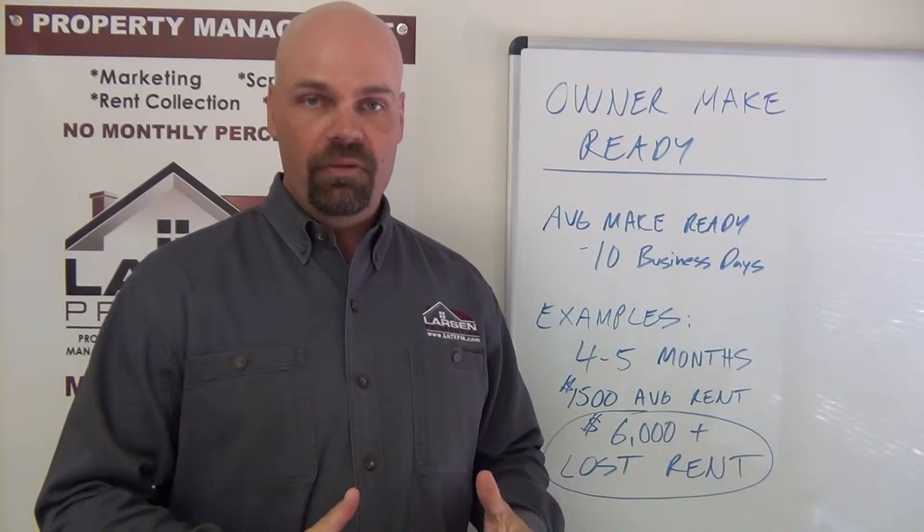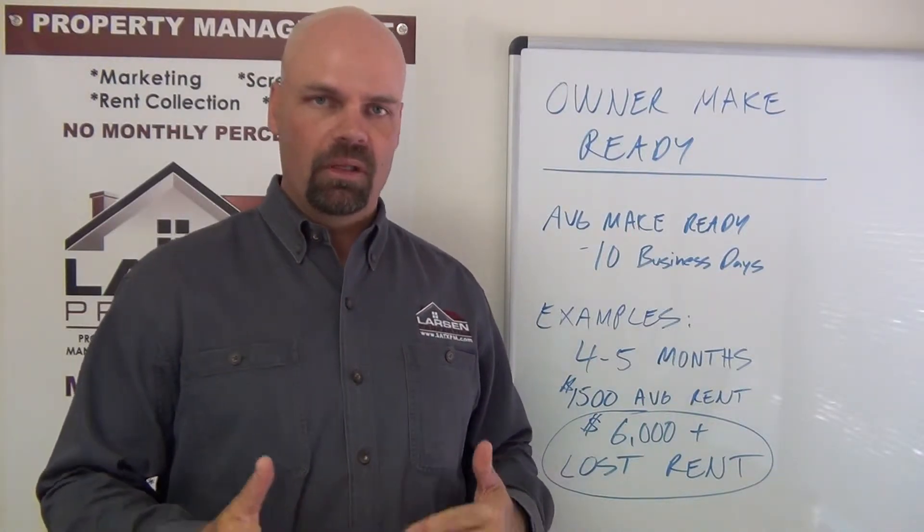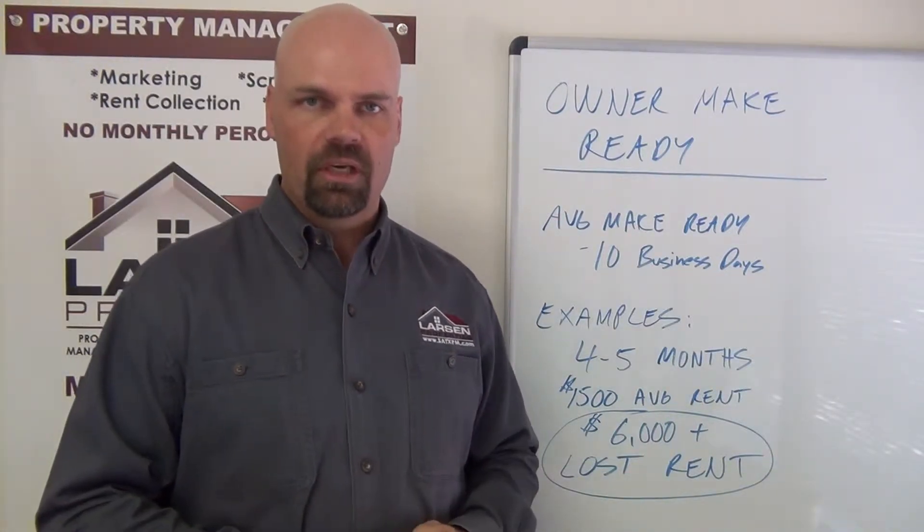Hello everyone, my name is Brad Larson, real estate broker and owner of Larson Properties. In this video I want to talk a little bit about owner make readies, because we've had a few cases here in the last few years that have really caused me some concern with the logic going on behind some of these concerns.